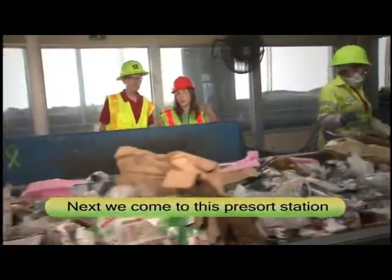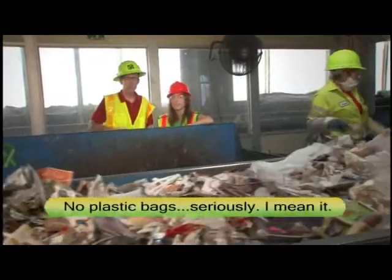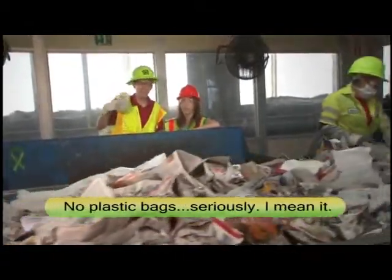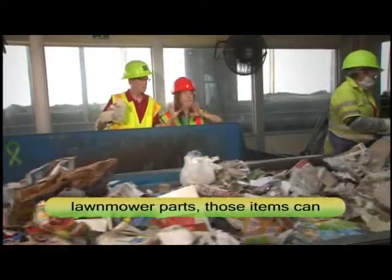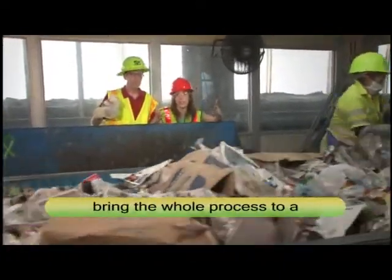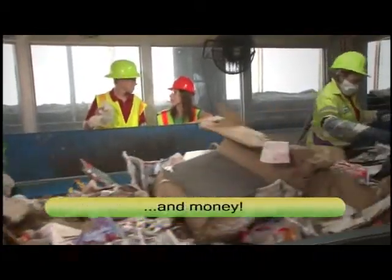Next we come to this three-sort station where things like bags and large items are removed. No plastic bags — seriously, I mean it. Things like plastic bags and lawnmower parts can bring the whole process to a screeching halt, and that costs lots of valuable recycling time and money.